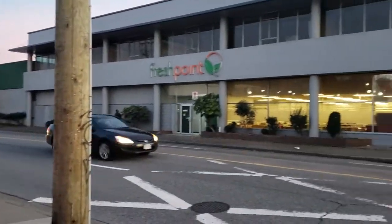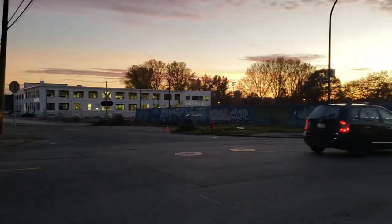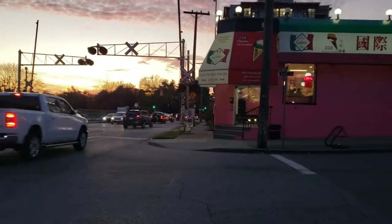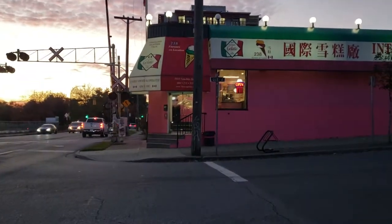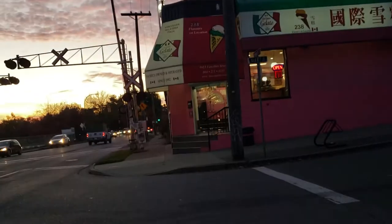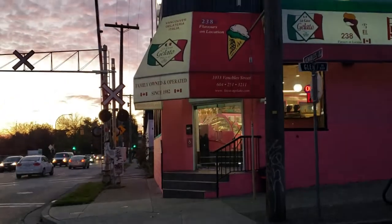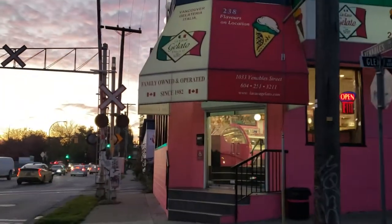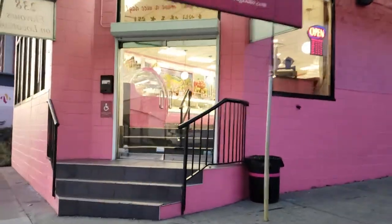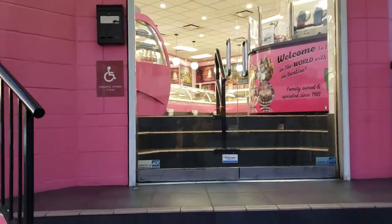Okay my friends, I am in Vancouver, this is Venables Street, right at the intersection of Venables and Glen. You can find this ice cream store called La Casa Gelato. They have more than 50 different flavors of ice cream.